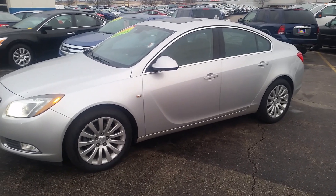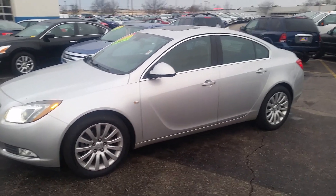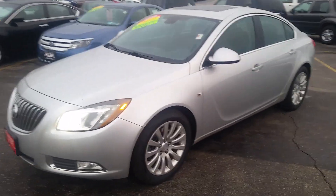I want to thank you for your interest in the 2011 Buick Regal CXL. Beautiful looking car, fully inspected by our Ford certified mechanics. This vehicle does come with a Carfax.